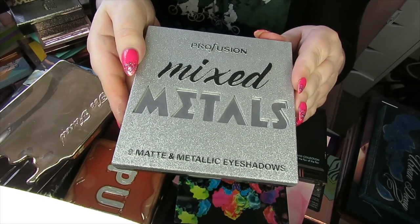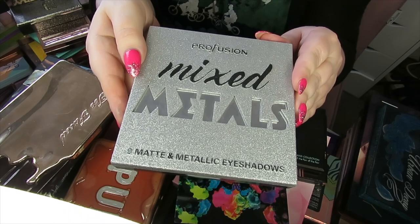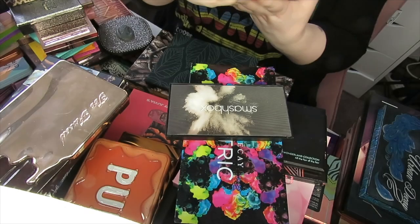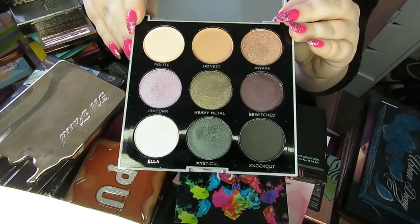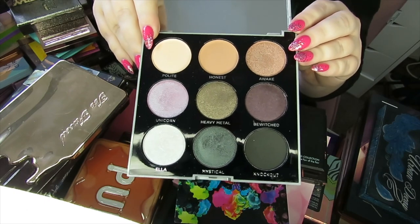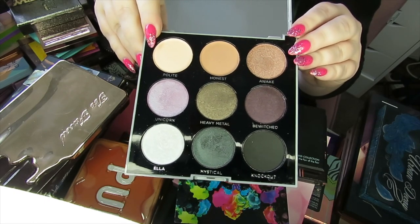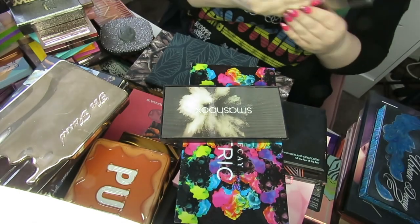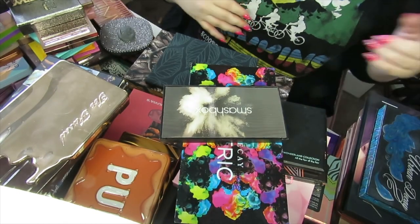This next palette is called the Mixed Metals palette by Pro Fusion — the only Pro Fusion palette I have, and it's all thanks to my friend Katie. It's a really nice cool-toned palette with some purples in there. It doesn't look too dissimilar to the Liaison palette I kept, but I'm going to keep this because my friend got it for me, and that means something to me. I do like the palette — it's really nice.